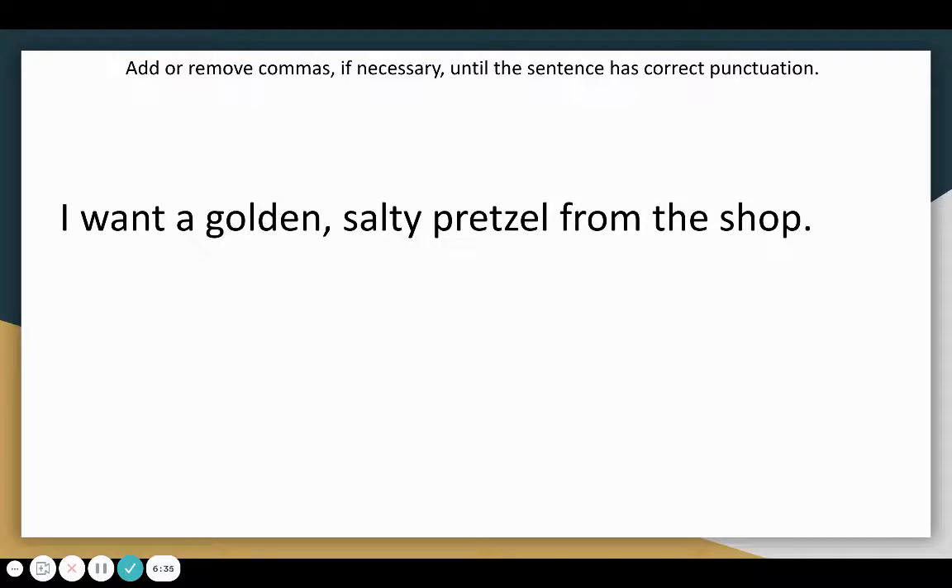The next example says: I want a golden, salty pretzel from the shop. In this case, we would keep the sentence as is and keep the comma between golden and salty. Golden and salty are both adjectives. I could replace the comma with the word and and the sentence would still make sense. Likewise, I could swap golden and salty, and again the sentence would still make sense.